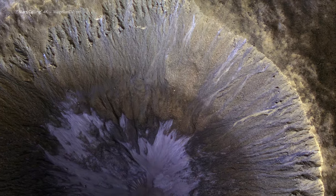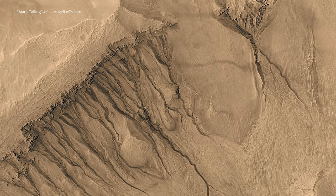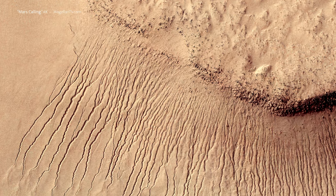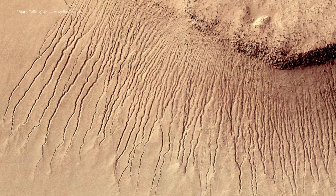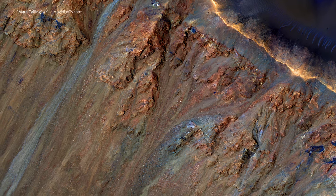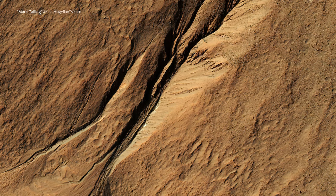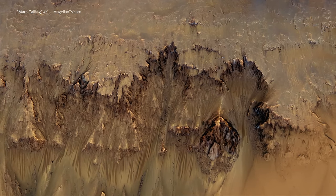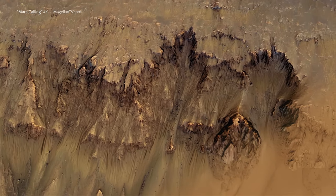Zooming in from orbit, we can see dark streaks that appear and disappear seasonally on the slopes of steeper craters. They look a lot like desert rain gullies on Earth, and many researchers thought they might be flowing salty water. New analysis suggests that the larger ones, at least, are dry — streams of rounded sand grains tumbling over one another, flowing like liquid in the low gravity of Mars.